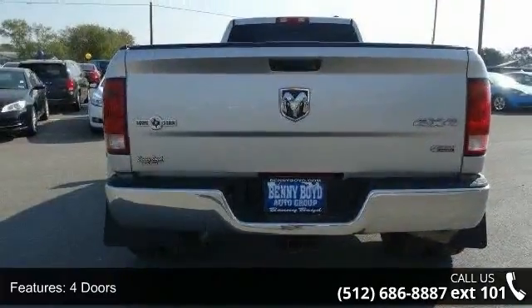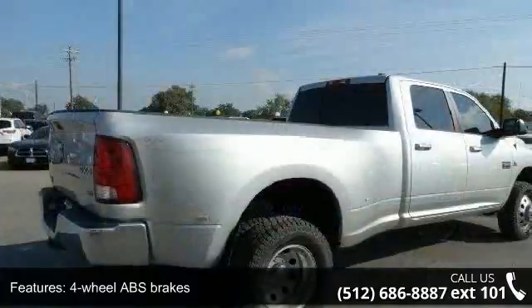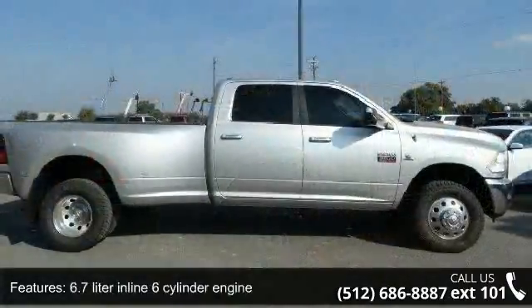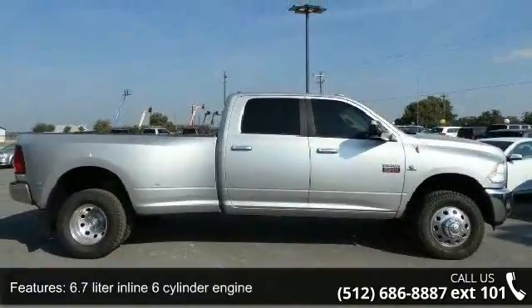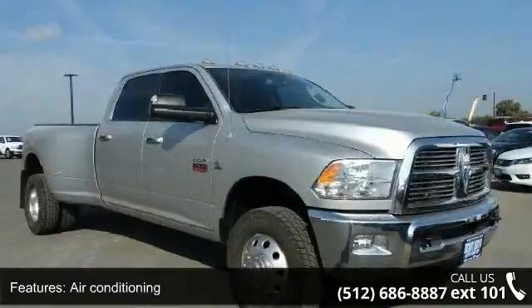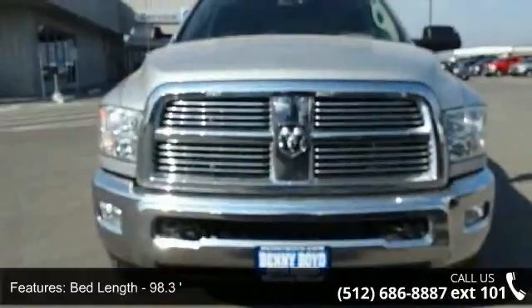This vehicle's top features include 350hp, 4 doors, 4 wheel ABS brakes, 4WD type part-time, 6.7-liter inline six-cylinder engine, air conditioning, bed length 98.3, clock, in-radio display, compass and compressor, intercooled turbo.